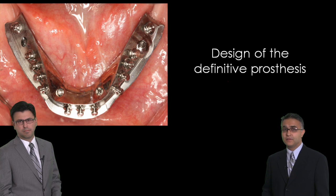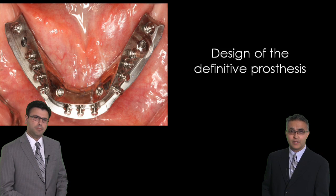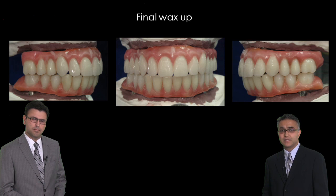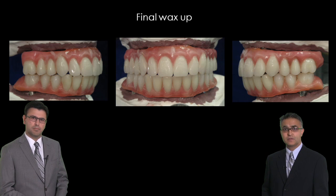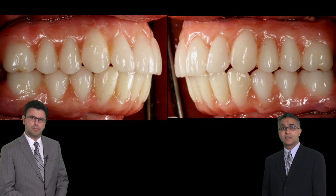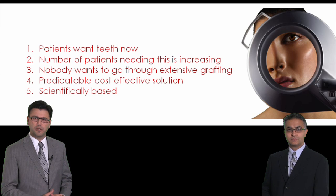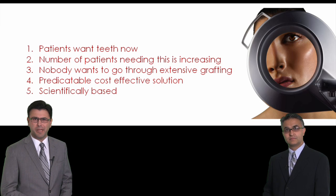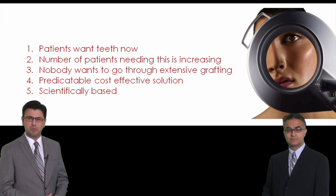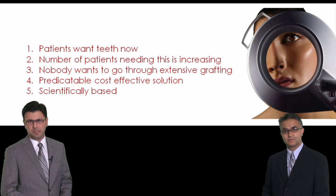We'll go through definitive prosthesis design — what you need to look for when evaluating your framework, how the final wax-up should be designed, what you should be doing in terms of occlusion, and how to deliver the final restoration to optimize the patient's requirements of aesthetics and phonetics. The reality is that patients want good-looking teeth and they want them now. With this presentation, we should be able to give you the tools to provide that to your patients very predictably and safely.